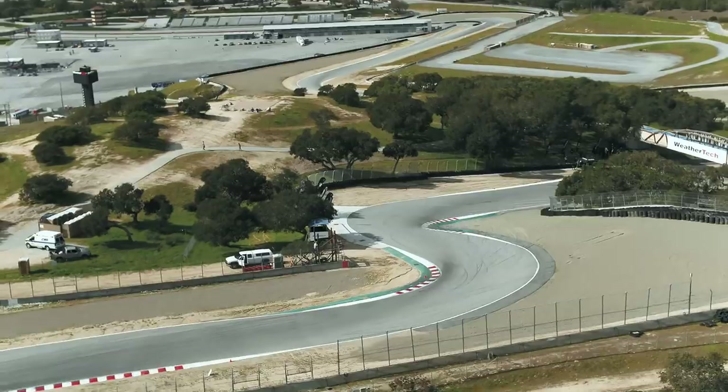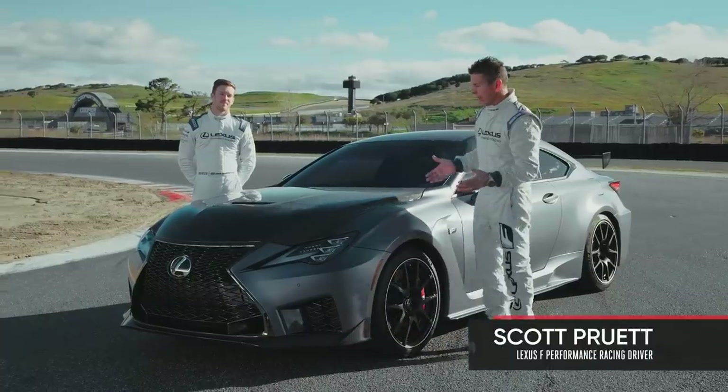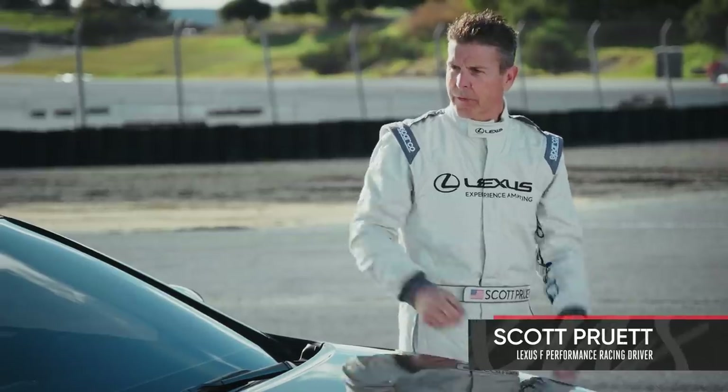We just finished up the Lexus Performance Driving School at this historic Laguna Seca Raceway. And Lexus has left behind this beast, the new RCF Track Edition. We've got this fantastic car and this fantastic facility.